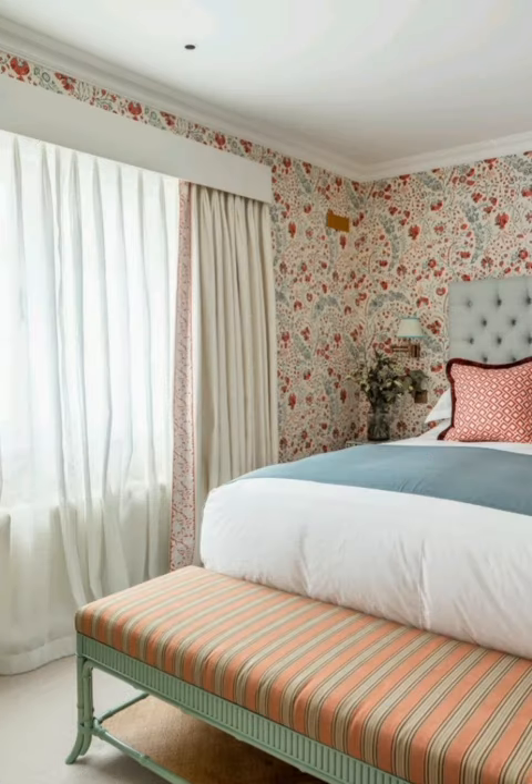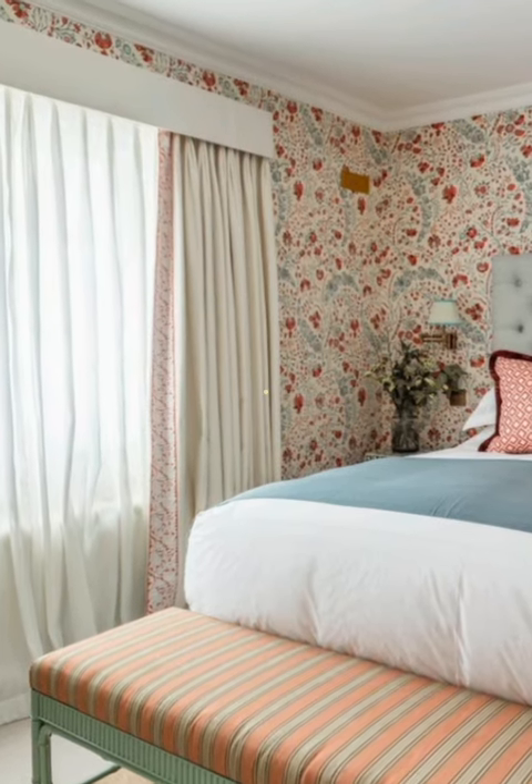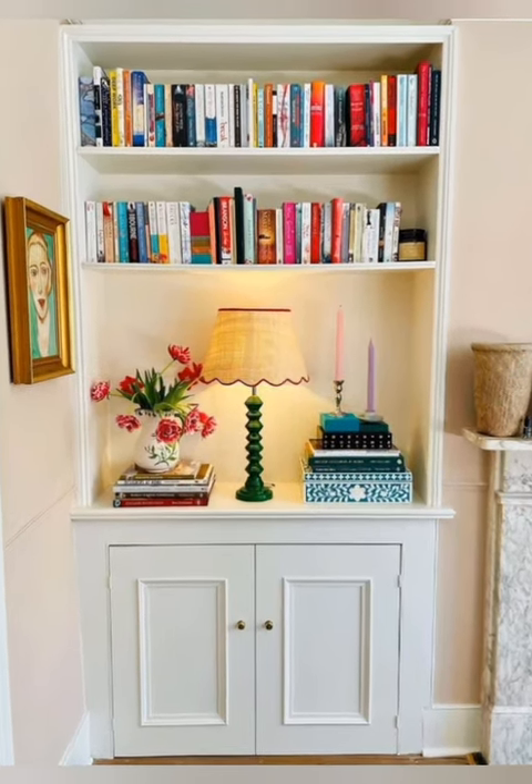Number nine: accent accessories. Display accent accessories like vintage books, ceramic pieces or decorative platters to enhance the cottage ambience. These small touches add personality and interest to your space.